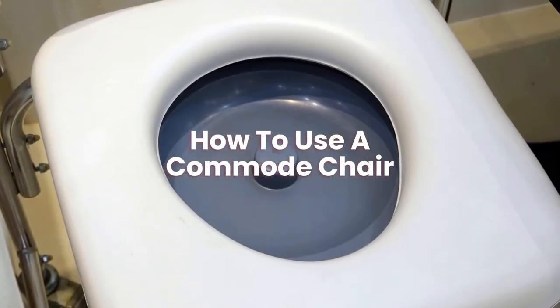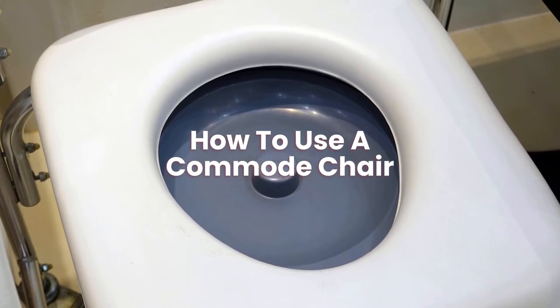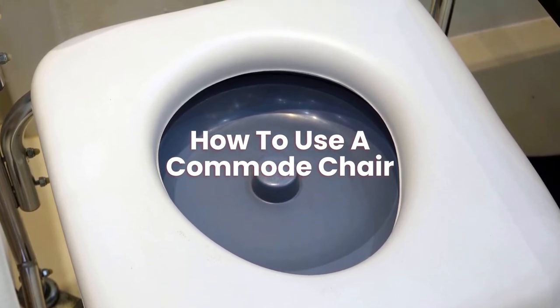How to use a commode chair? Get your hands on disposable gloves, toilet paper or wipes, hot water, soap, a washcloth, and a towel before you start.